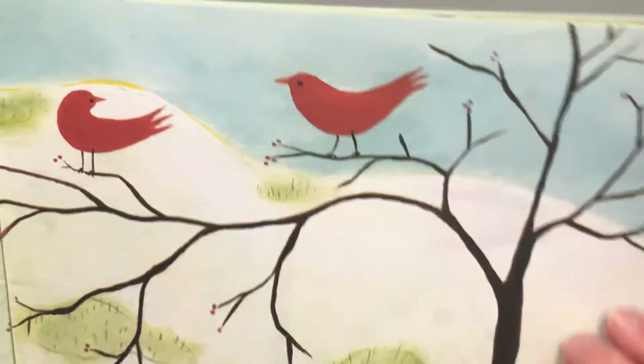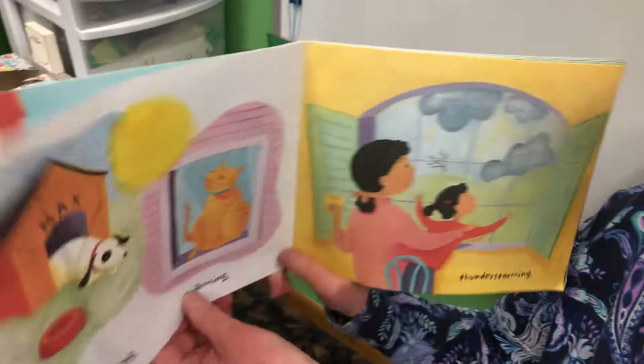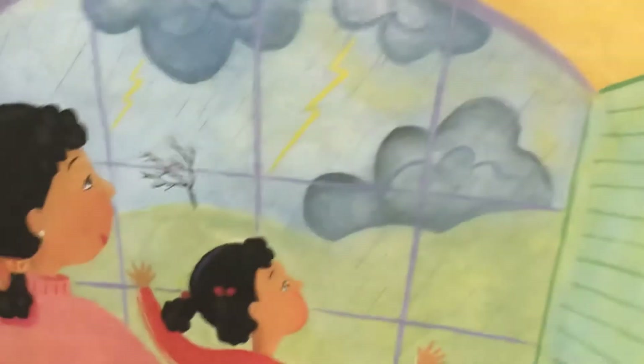I see two red birds in the tree. I bet they're looking for a good place to make a nest. Sunning. Warming. Thunderstorming.